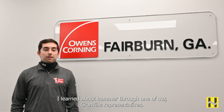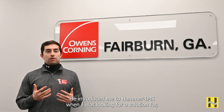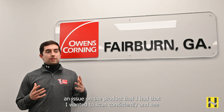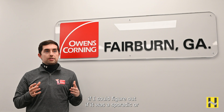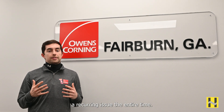I learned about Hammer through one of our Granville representatives. He introduced me to Hammer when I was looking for a solution for an issue on the product that I wanted to scan consistently and see if I could figure out if it was a sporadic or a recurring issue the entire time.